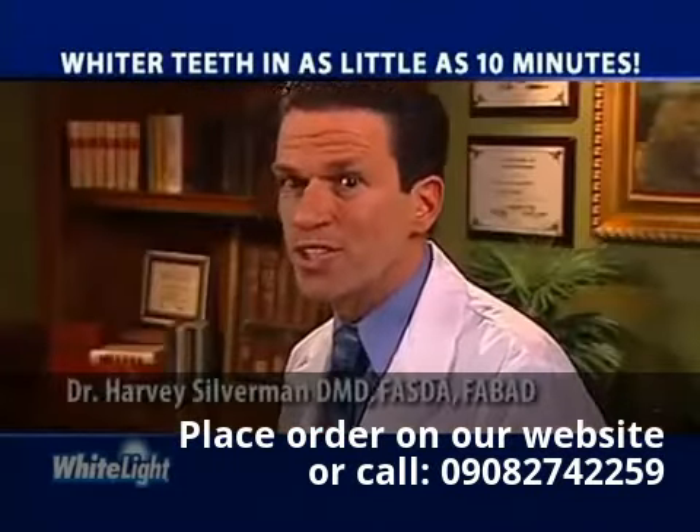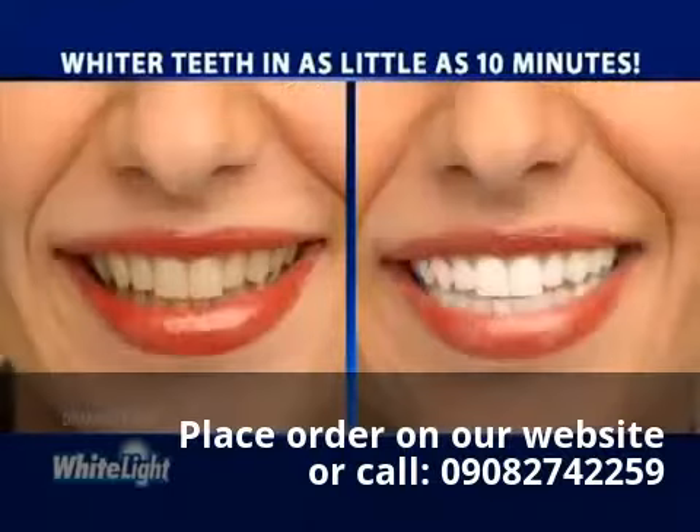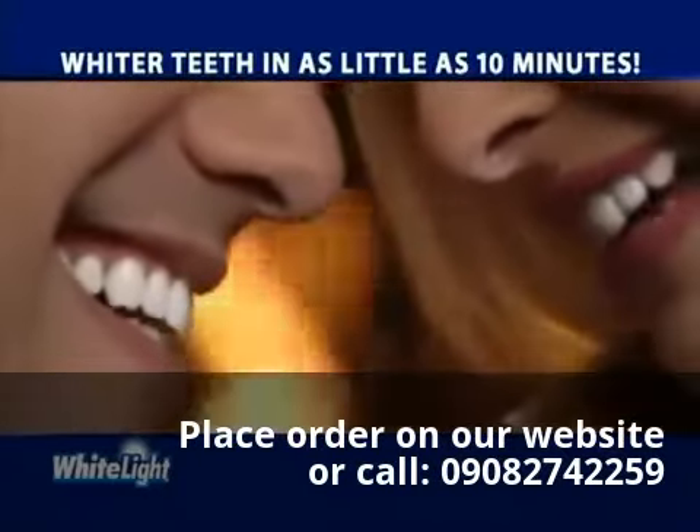White Light is what my patients have always wanted — a way to have whiter teeth using light technology. So if you want whiter teeth in as little as 10 minutes, pick up your White Light system today.